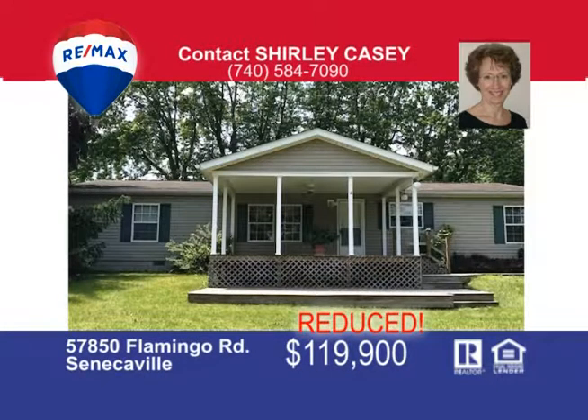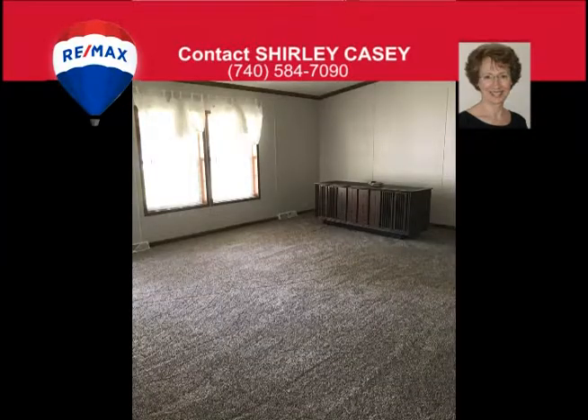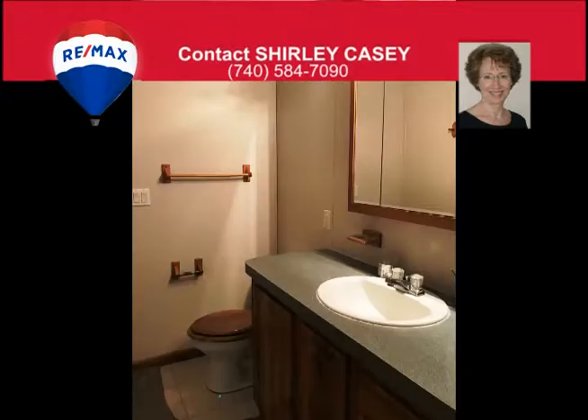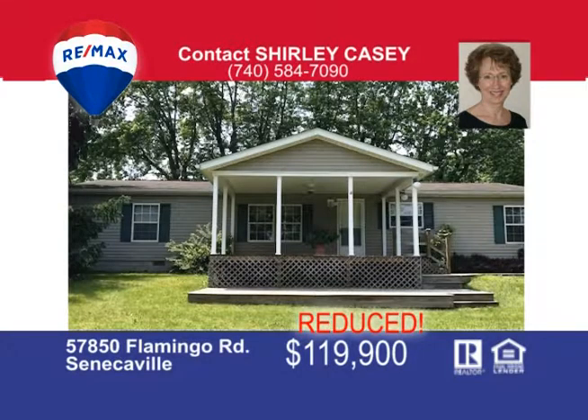Less than a mile from Seneca Lake sits this well-maintained 1,500 square foot 2003 manufactured home. The home features three bedrooms, two and a half baths, an eat-in kitchen with island and plenty of cabinets and counter space, and all appliances are included. This home has a beautiful covered front porch and a two-car detached garage, total electric and new carpet. The home sits on three lots: 40 by 130, 50 by 130 and 10 by 130. Give Shirley Casey a call today to view this fantastic property.